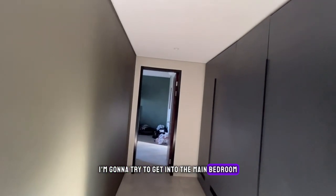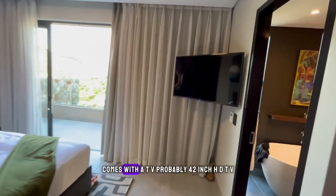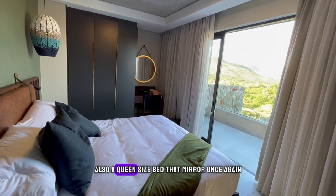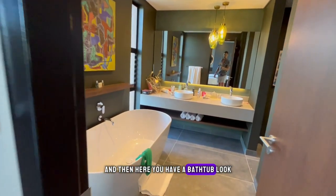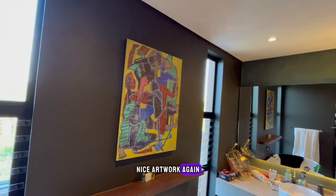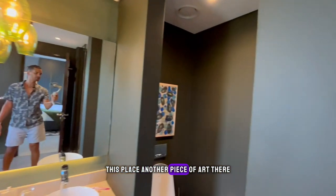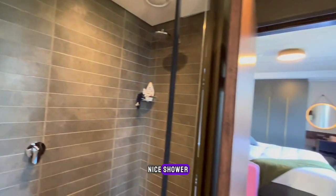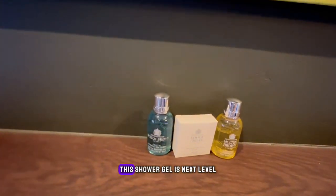This is the main bedroom — comes with a TV, probably 42-inch HD, and also a queen size bed. That mirror, once again, very impressive. Here you have a bathtub. Look at the nice artwork again — it flows throughout. Another piece of art there. Nice shower, beautiful, stunning — this shower gel is next level, smells divine.